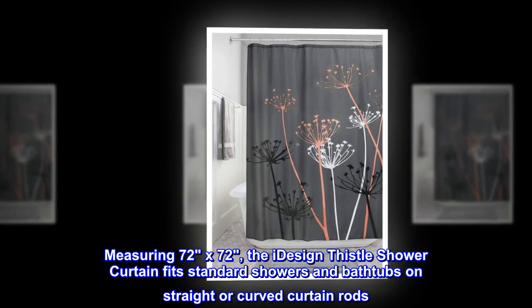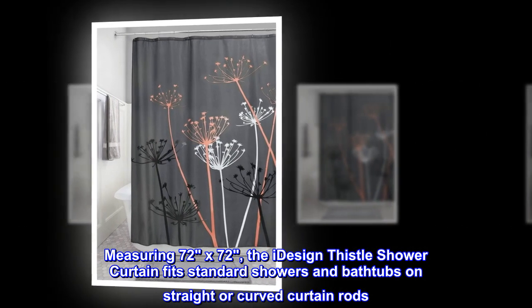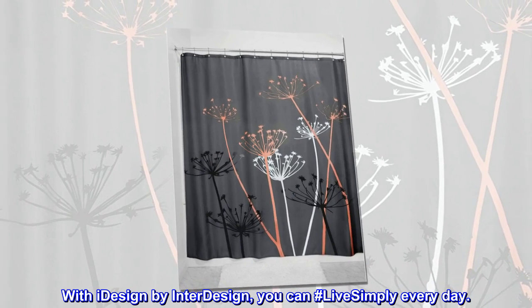Measuring 72 by 72, the I-design thistle shower curtain fits standard showers and bathtubs on straight or curved curtain rods. With I-design by InterDesign, you can hashtag live simply every day.